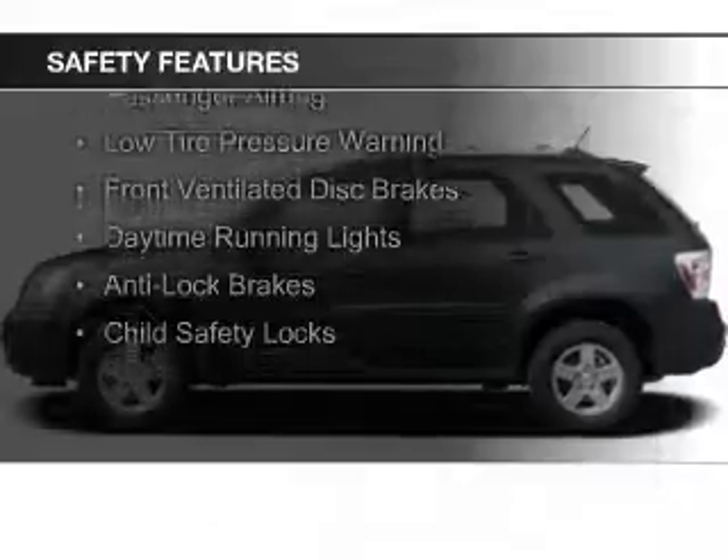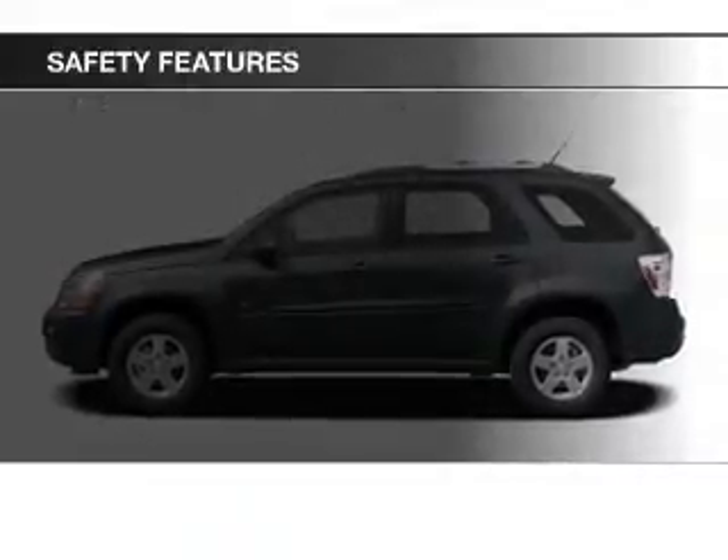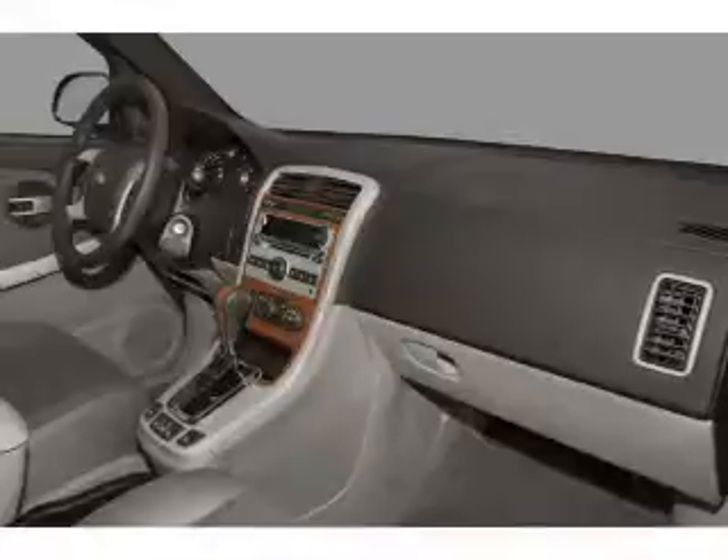Safety was made a priority with these features: independent suspension, traction control, stability control, a passenger airbag, low tire pressure warning, front ventilated disc brakes, daytime running lights, anti-lock brakes, and child safety locks.